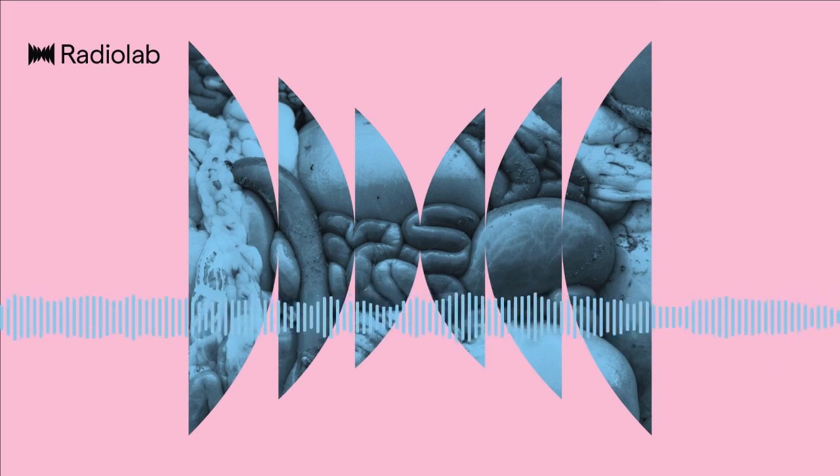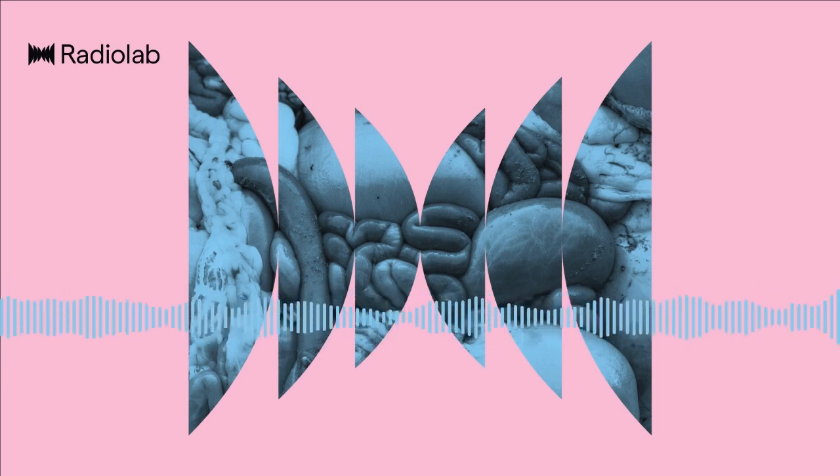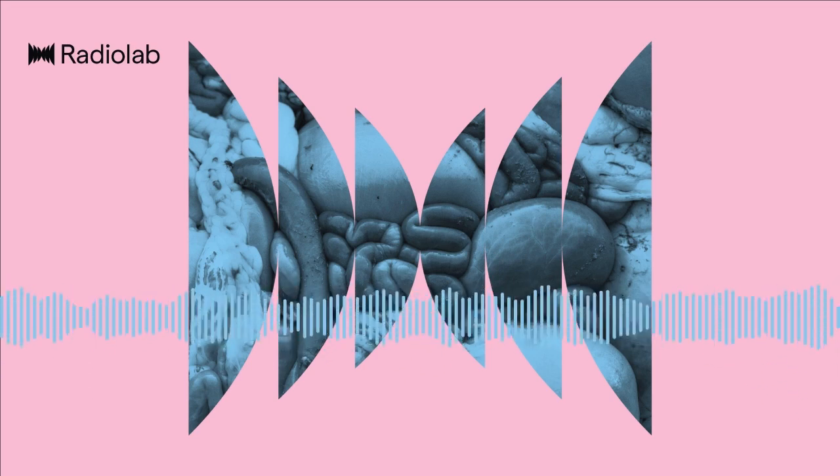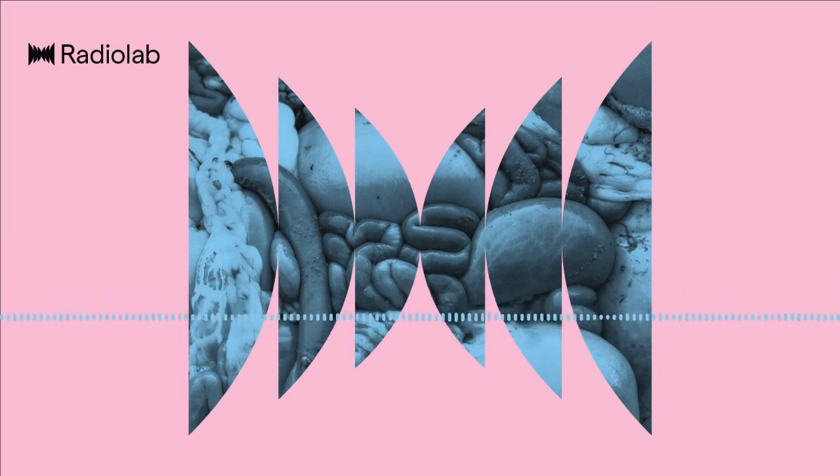Radiolab was created by Jad Abumrad and is edited by Soren Wheeler. Lulu Miller and Latif Nasser are our co-hosts. Suzy Lechtenberg is our executive producer. Dylan Keefe is our director of sound design. Our staff includes Simon Adler, Jeremy Bloom, Becca Bressler, Rachel Cusick, Aketty Foster-Keyes, W. Harry Fortuna, David Gable, Maria Paz Gutierrez, Sindhu Nenasan Bandhan, Matt Kielty, Annie McEwen, Alex Neeson, Sarah Kari, Ana Rascuette Paz, Sarah Sandback, Ariane Wack, Pat Walters, and Molly Webster. With help from Andrew Vinales. Our fact checkers are Diane Kelly, Emily Krieger, and Natalie Middleton.